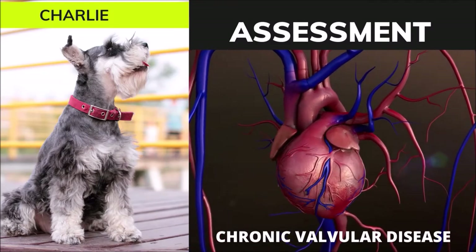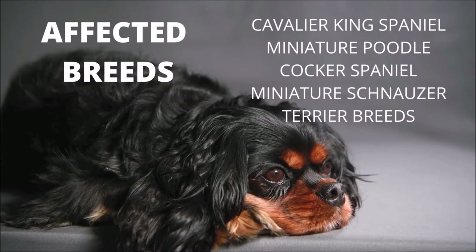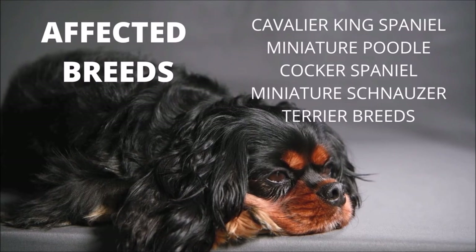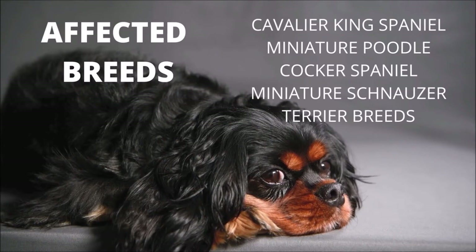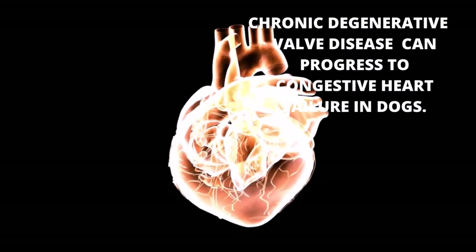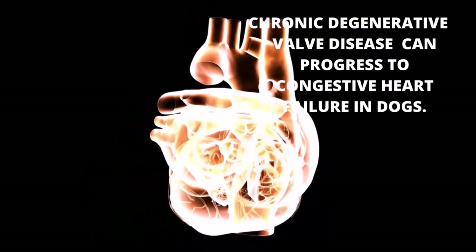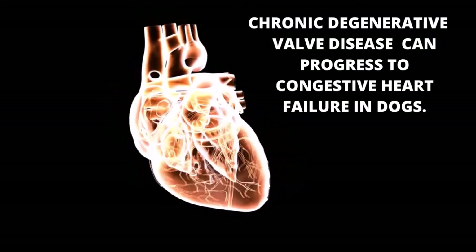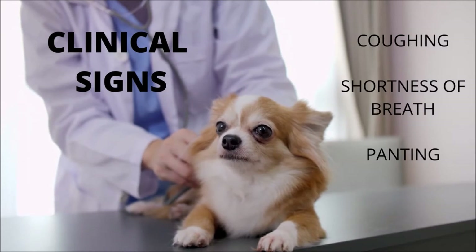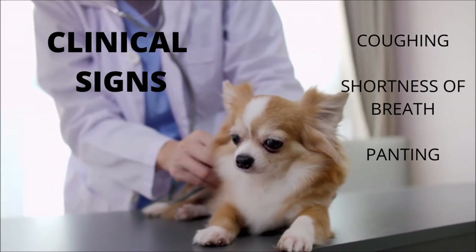Cavalier King Charles Spaniels, Miniature Poodles, Cocker Spaniels, Miniature Schnauzers, and Terrier breeds are most commonly affected with chronic valvular disease. Cavalier King Charles Spaniels tend to develop chronic valvular illness earlier in life than other small breed dogs. Chronic degenerative valve disease can have variable progression, making prognosis difficult to predict. Many patients have mild and slowly progressive conditions that may not affect their quality of life. However, with rapid disease progression, the leaks become more severe and the heart must compensate for the additional workload until the heart muscle can no longer do so.